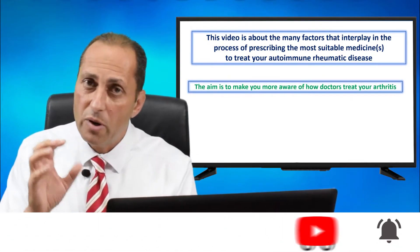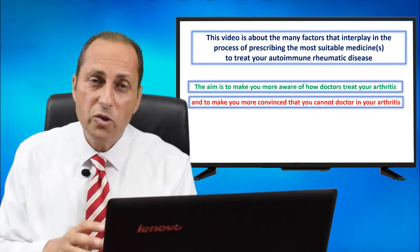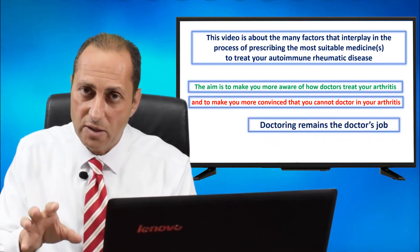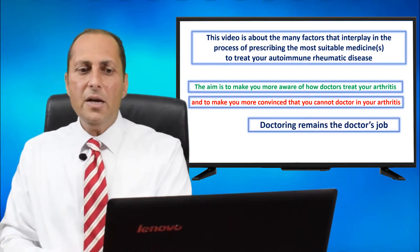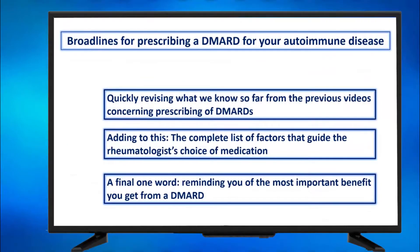The aim is to make you more aware of how doctors treat your arthritis, and also to make you more convinced that you cannot doctor your own arthritis. Doctoring remains the doctor's job. In this video, we have three main subtopics: quickly revising what we know from previous videos concerning prescribing DMARDs, adding the complete list of factors that guide the rheumatologist's choice of medication, and a final word reminding you of the most important benefit you get from a DMARD.